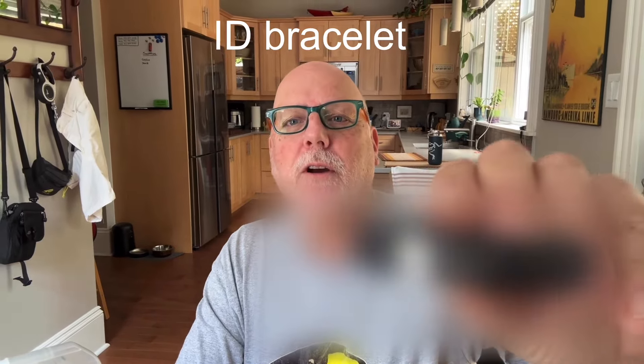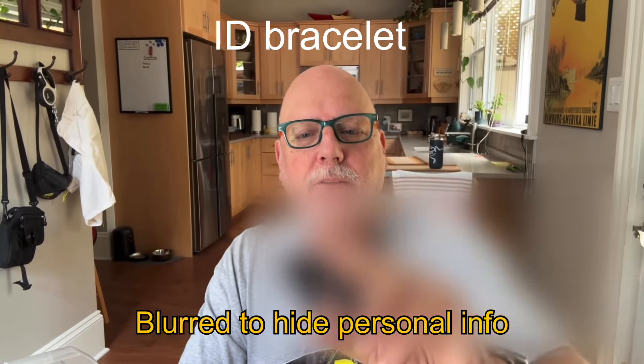First of all, some months ago I had this bracelet made up — I think it was on Etsy — and it's a silicone bracelet with a metal label that has Heather's name, my name, phone number, our address, and it says Alzheimer's. It never really got used because she didn't want to wear it and she stopped going anywhere independently. But I highly recommend getting a bracelet with their name, your name, emergency phone number, and Alzheimer's on it.